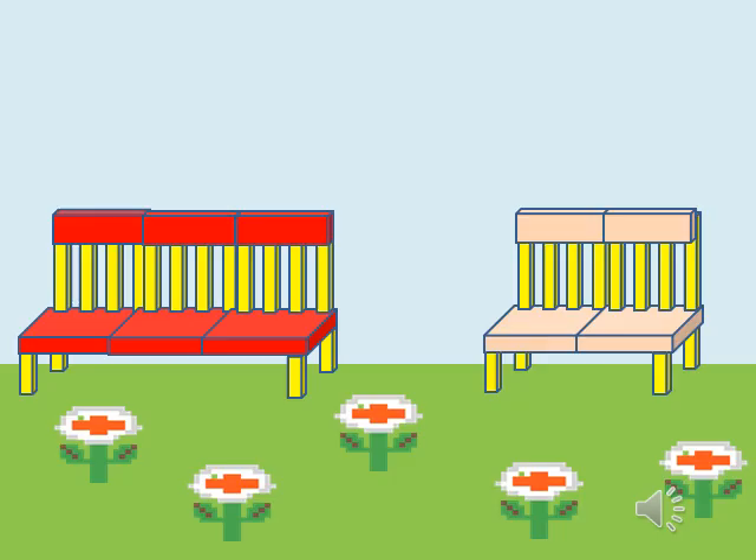In a garden, two benches are there. Which bench is big?